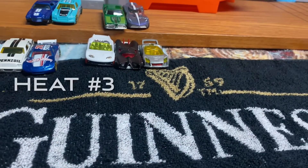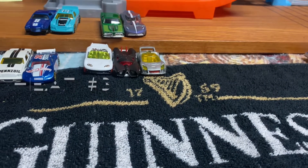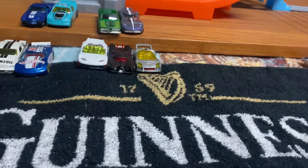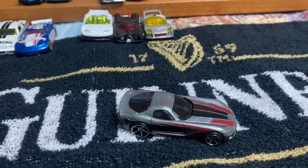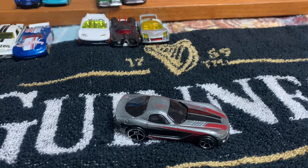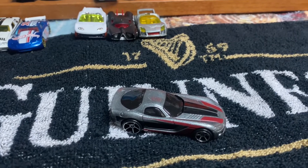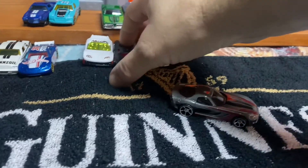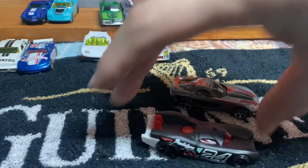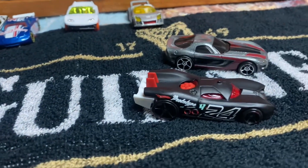Heat number 3 is Team Viper versus Team Secret Agent. Our Viper is the 2006 Dodge Viper from the 2009 Dream Garage. Going up against them is, once again — Team Secret Agent — let's roll out the Prototype H24.